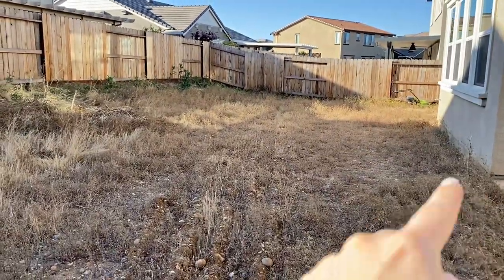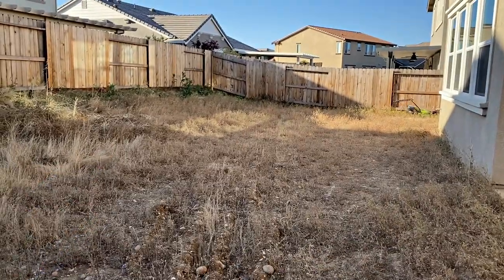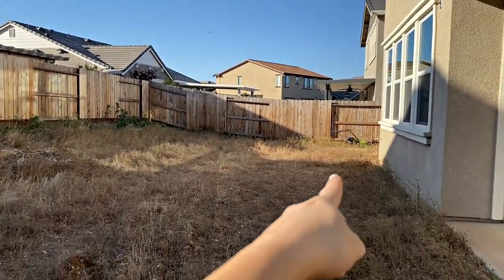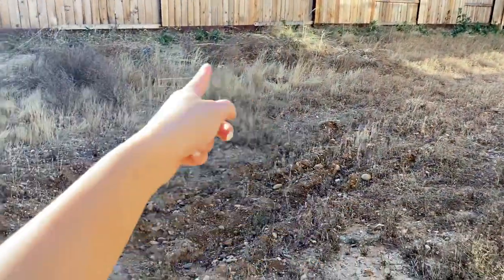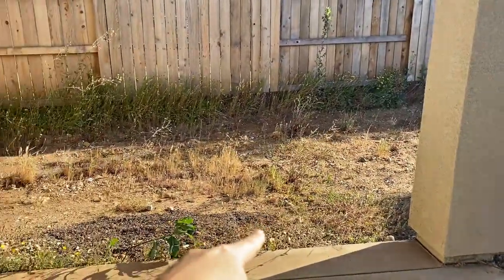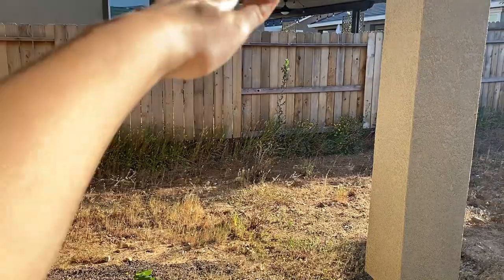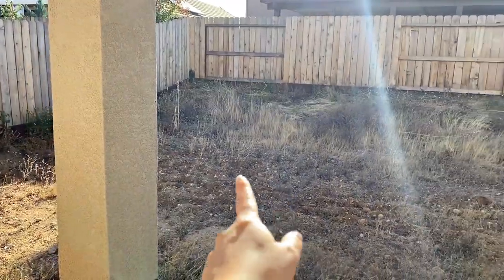You guys can kind of see how it just slopes up right here, so we're going to have all that leveled. My husband is planning on adding a retaining wall and we're going to have concrete poured right along here, and it is going to be poured here as well where we're going to put a gazebo. Then we are going to pour more concrete right here — he's going to build like a whole kitchen area, so there's going to be like a grill, a sink, cabinets, and probably some type of roofing on top as well.